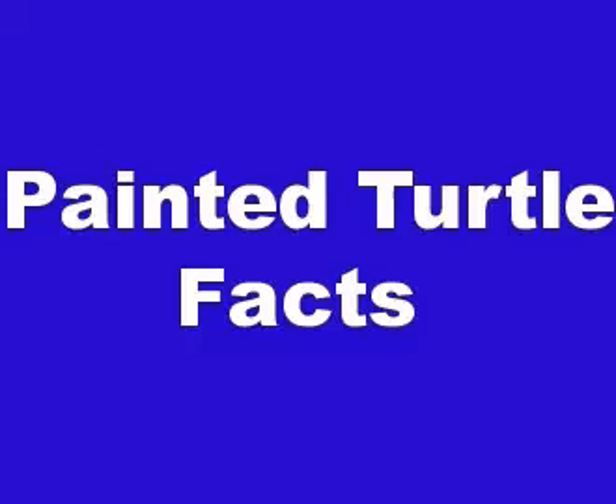The turtle eats aquatic vegetation, algae and small water creatures including insects, crustaceans and fish. They are frequently consumed as eggs or hatchlings by rodents, canines and snakes. The adult turtle's hard shells protect them from most predators.